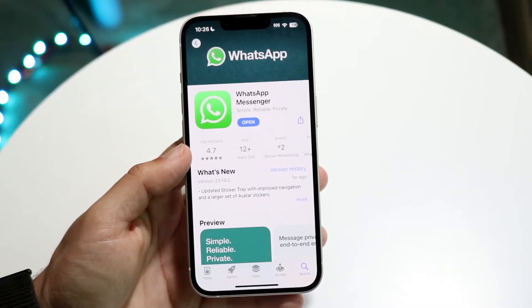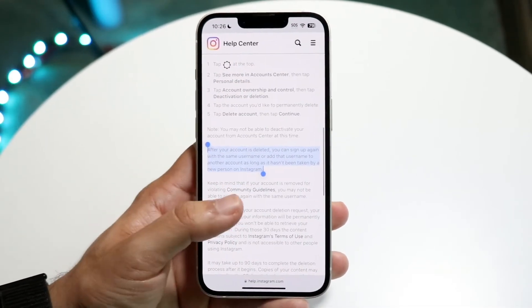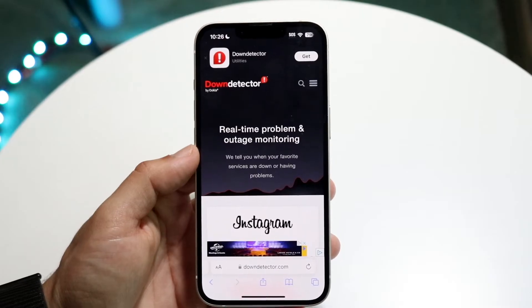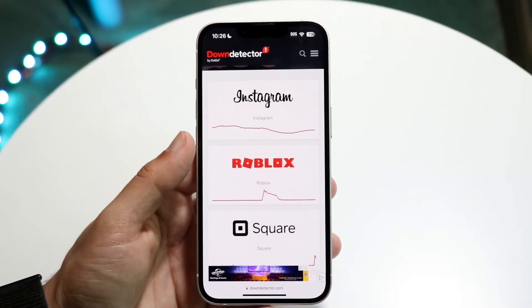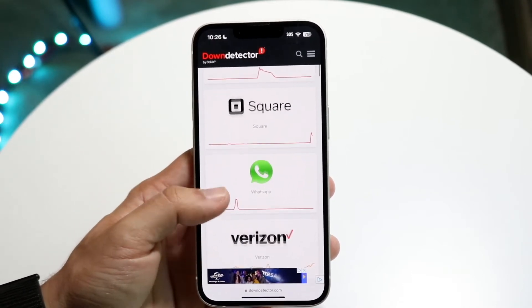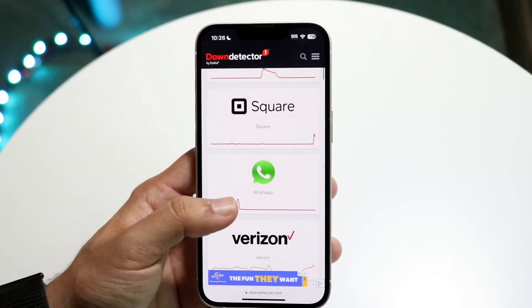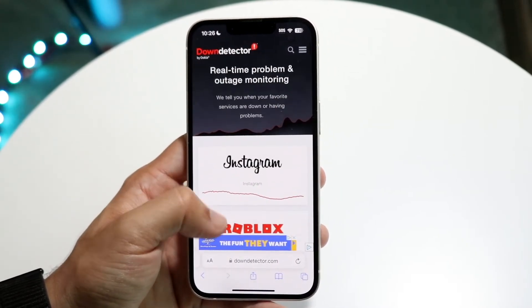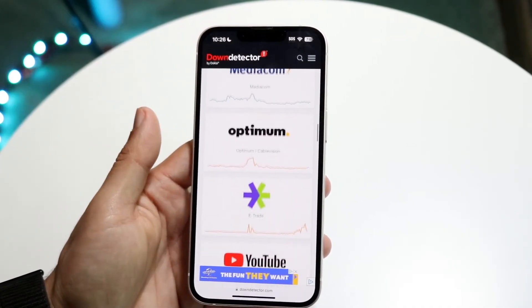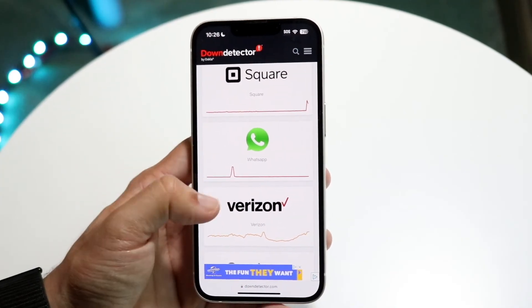If it's a widespread issue affecting a lot of people, that might mean WhatsApp is actually down. You can make your way over to a website like downdetector.com or downrightnow.com — these sites tell you which services are currently out. You can see right here that WhatsApp shows a massive jump in reports during a specific time frame when there was a connection issue. If that's happening in real time, the application is down and you'll just have to wait until WhatsApp fixes their servers.